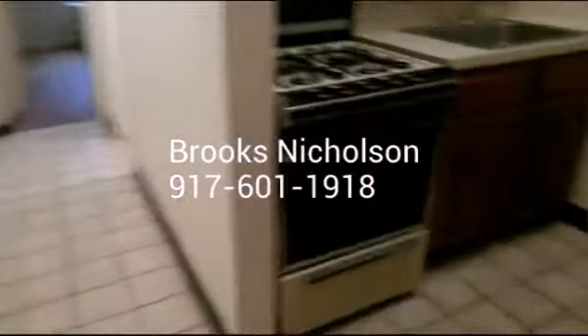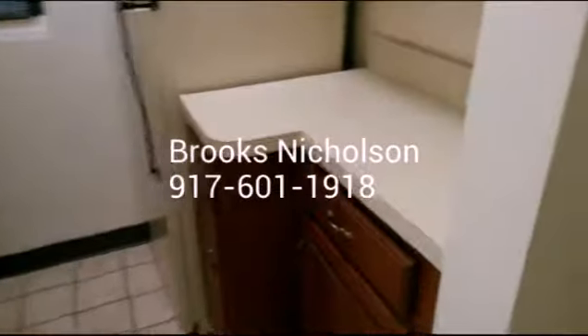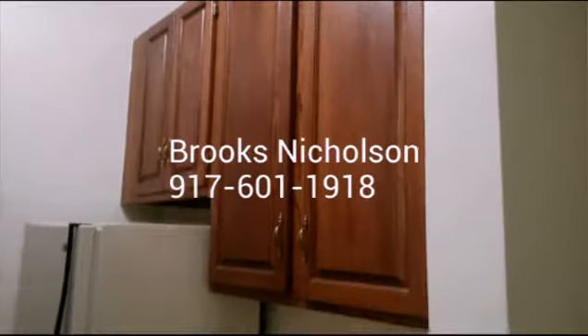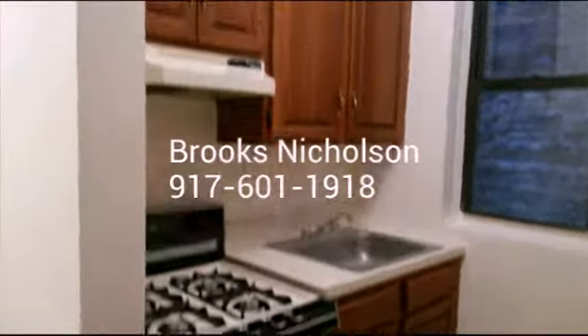We're going to go to the kitchen. This is a pretty intelligent use of this space because you have space on this side of the kitchen and you have space on this side of the kitchen — cabinetry, counter space, same thing on this side.